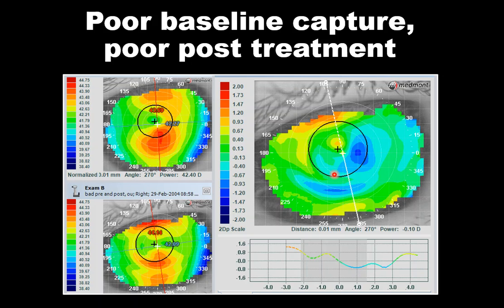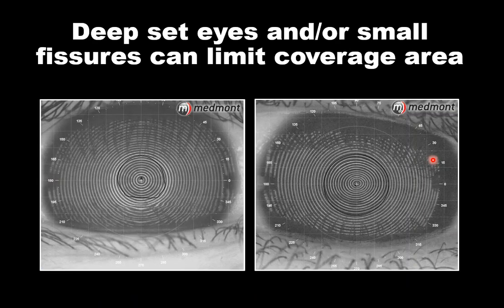Here's a baseline map with a hole in the center. Did the patient come in wearing ortho-K lenses? Was there insufficient time for normalization? Or was it just tear film breakup causing a poor map? The post-treatment capture also appears compromised — the lid is quite low, possibly creating artifact. The subtractive map is ambiguous: is it a bullseye or a central island? Having two poor images makes it very difficult to understand the outcome.